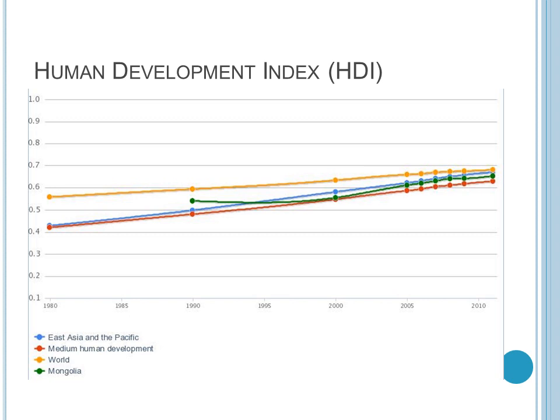This graph represents the human development index and how it's changed over time. Looking at just the green line, which represents Mongolia, you can see that the HDI of Mongolia went down slightly and then went up very quickly. It's gone up the most within the last 10 years. It's a little bit lower than the yellow line, which represents the world average, but it's gotten a lot closer than it was 20 years ago when Mongolia was first included in the human development report.